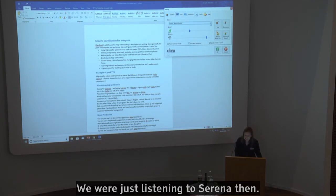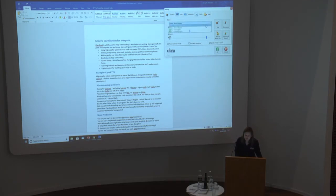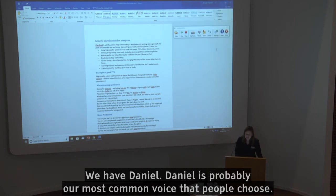So we were just listening to Serena then. We also have Daniel — Daniel is probably our most common voice that people choose.